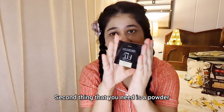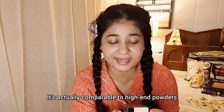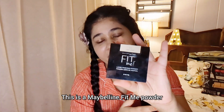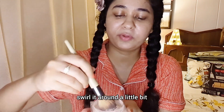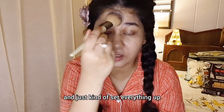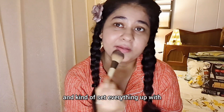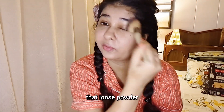The second thing you need is a setting powder. This is a great, affordable option — actually comparable to high-end powders. This is the Maybelline Fit Me powder. You want to take your brush, swirl it around a little bit, tap off the excess, and just set everything with your loose powder. Just make sure you bring everything down towards your neck. You're going to take a big fluffy brush and set everything with that loose powder.